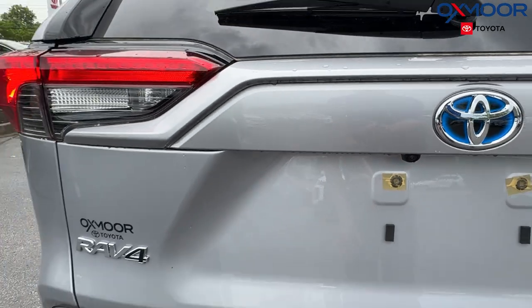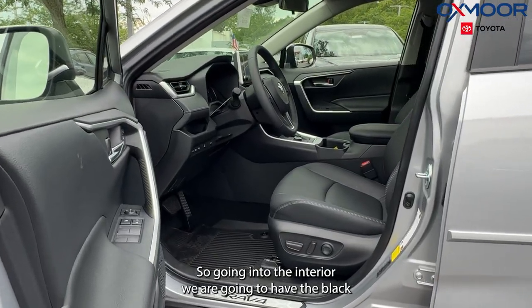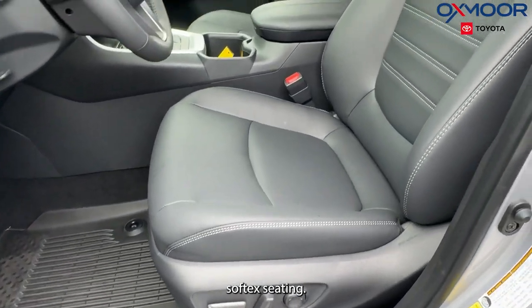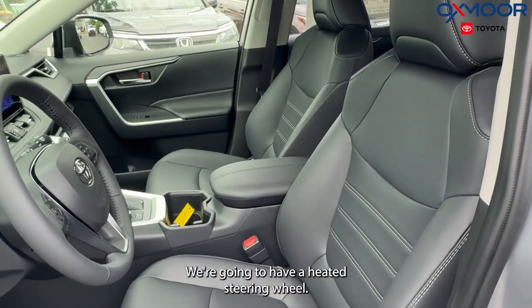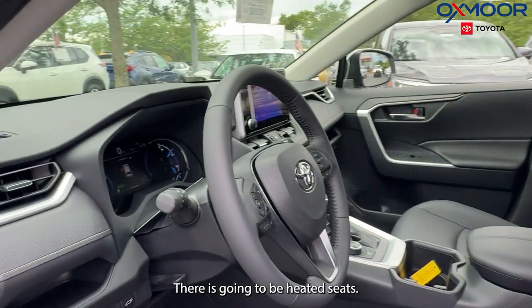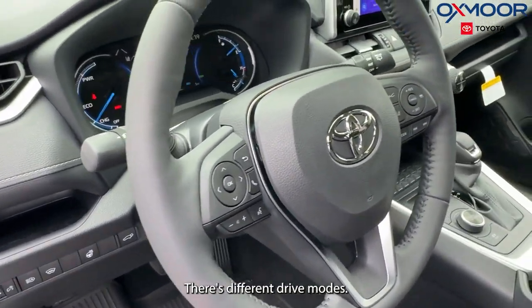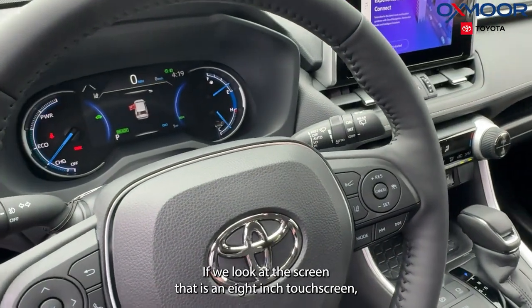Going into the interior, we are going to have the black soft-tex seating. We're going to have a heated steering wheel, heated seats, and there are different drive modes.